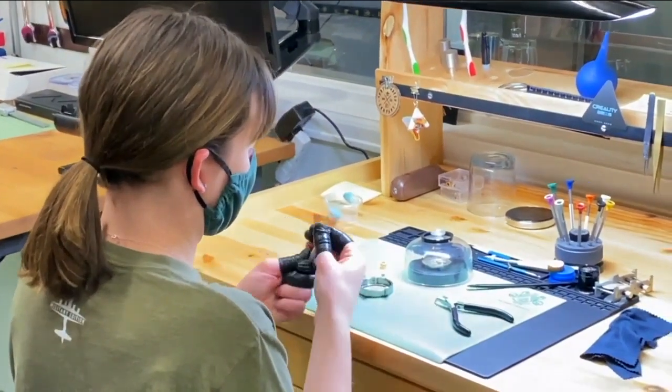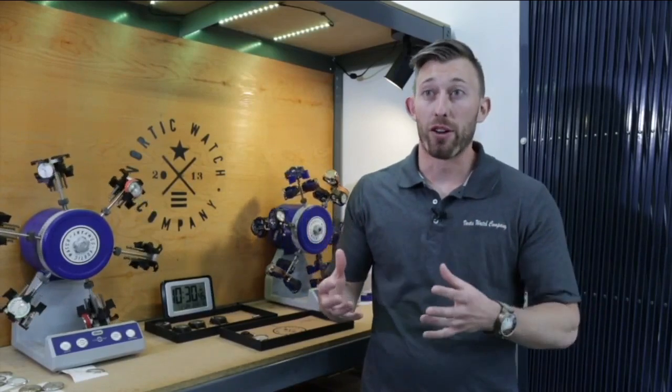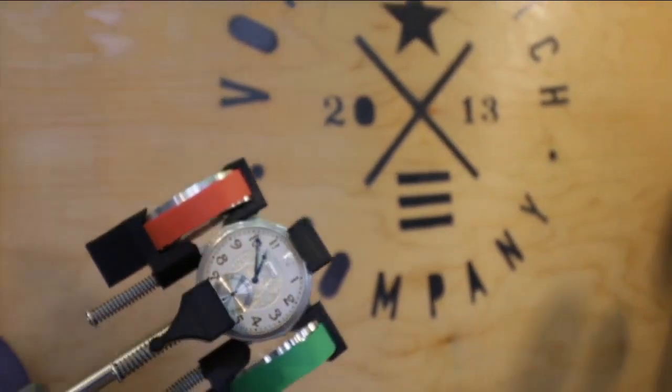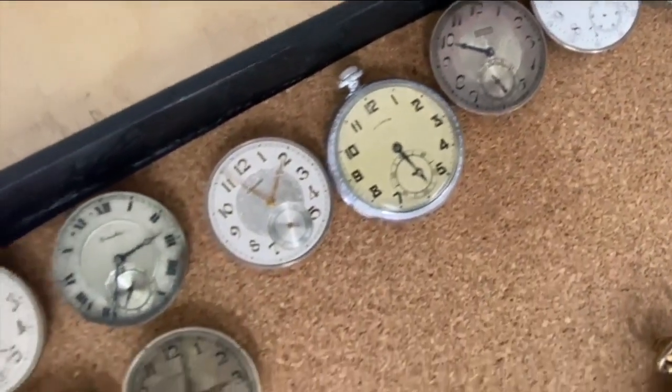Once the movement is restored, then we manufacture the case, the crown, the glass, the leather — everything on the outside of the watch is modern and new. They only make a few hundred watches a year. Nothing we do here is mass produced, nothing is assembly line. One person takes one watch from start to finish. And many are wearable family treasures passed down for generations.